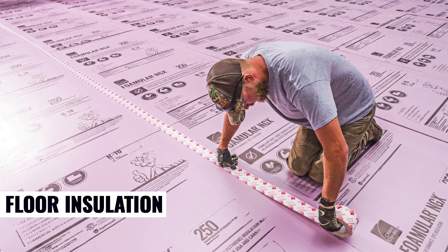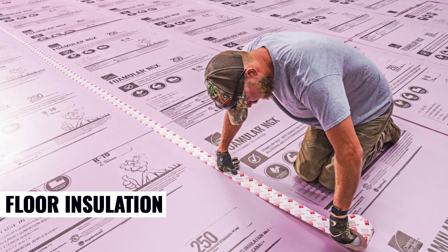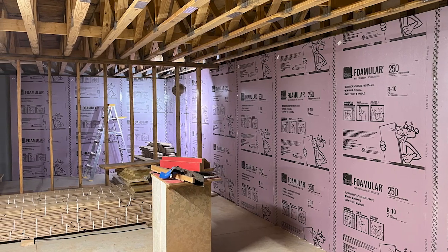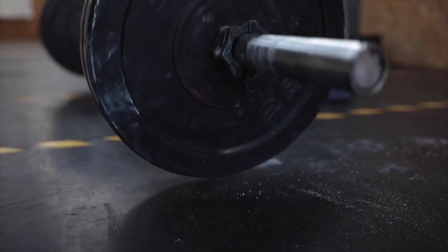FOMULAR NGX adds a layer of comfort to your floors by helping keep them warm and dry, even over unconditioned spaces like unfinished basements. Its exceptional durability also helps ensure long-lasting performance that stands up to everyday use and heavy loads.